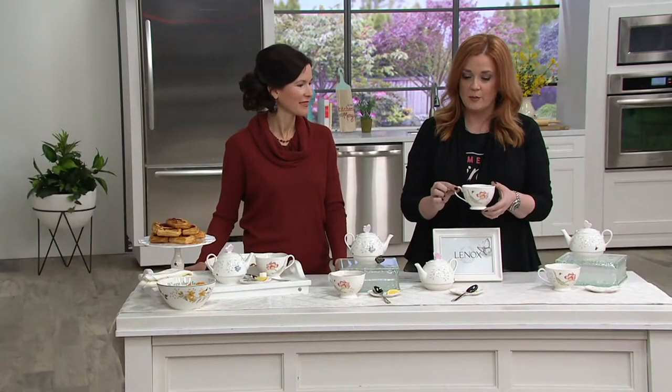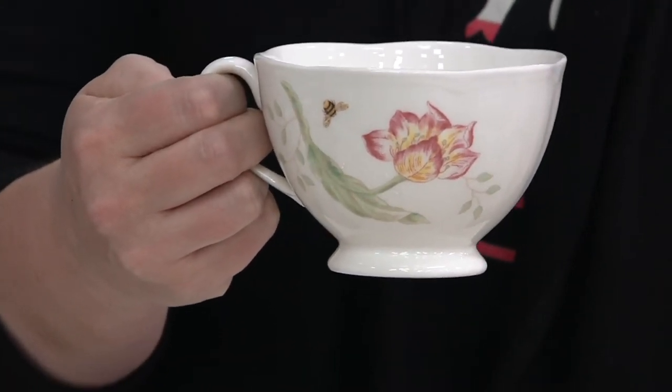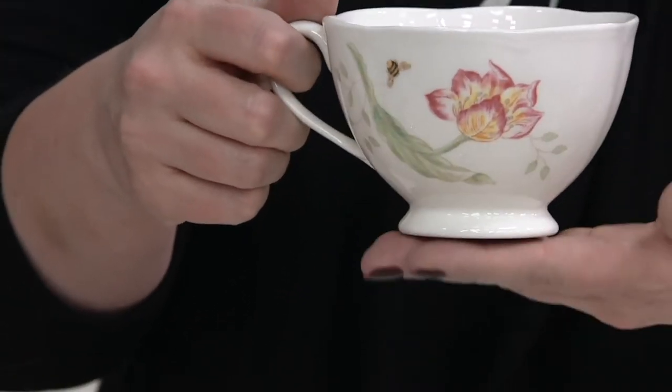With a teacup, traditionally you get a place to hold it that may be about this size. Here, I can get two fingers into that teacup, which means I get to hold it with a little more security. And that is important because you don't want to be trying to yank your finger out of the cup — and a teacup on a pedestal, too.